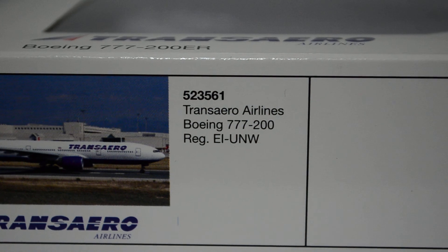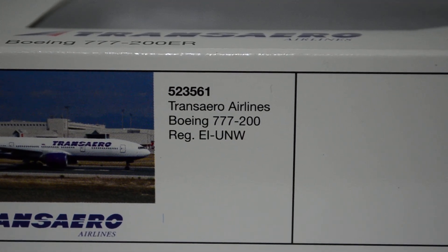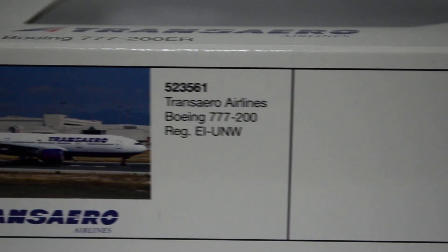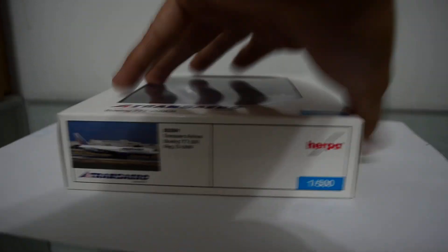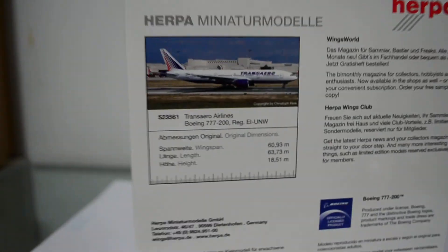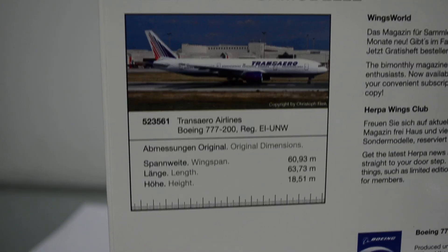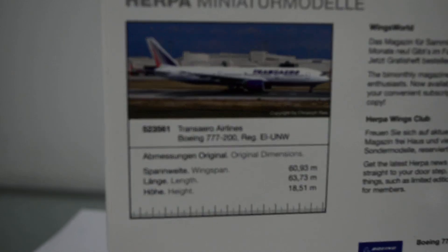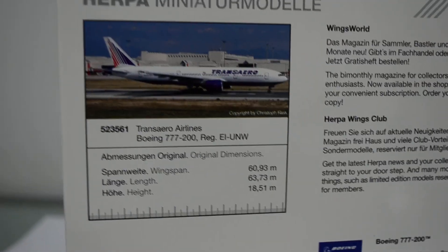Transaero Airlines, Boeing 777-200. Registration: EI-UNW — that's Echo India, Uniform, November, Whiskey. And the number is 523-561. Here's the real info about the real 777, featuring a nice picture and the real info.